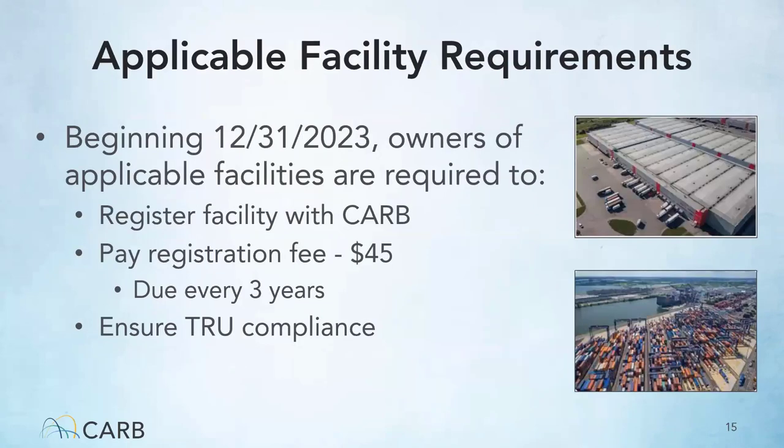The requirements for applicable facilities begin 12-31-2023. At that time, facilities will be required to register with CARB using the ARBOR system. Every three years, the facility will be required to pay the registration fee of $45. Facilities also have to ensure that TRUs operating at the facility are in compliance with the TRU-ATCM.